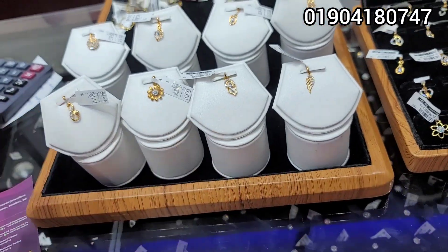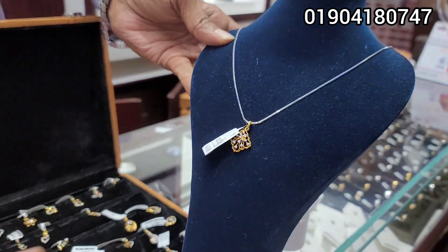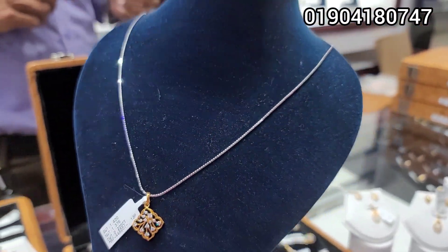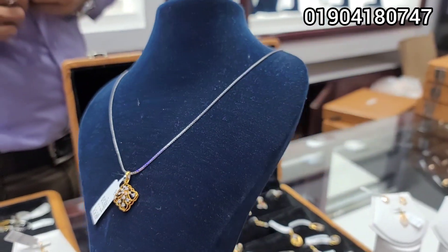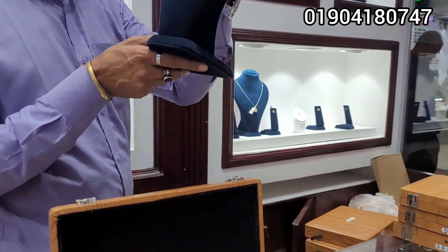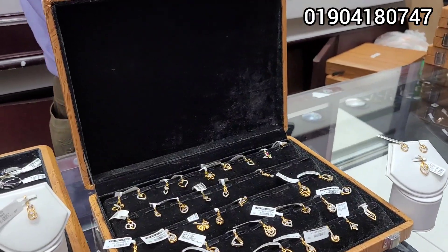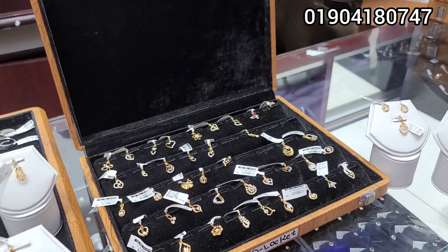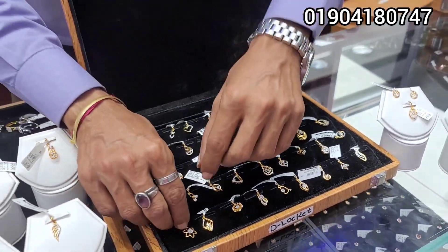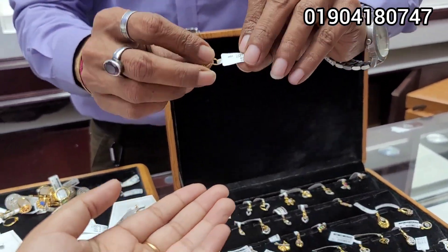The Italian chain is in white gold. It's Italian chain, this is a white boulder, so here is a single heart shape. What is the price?